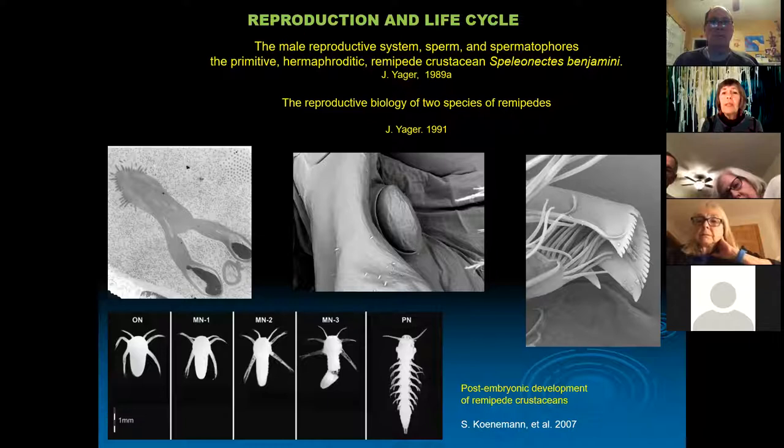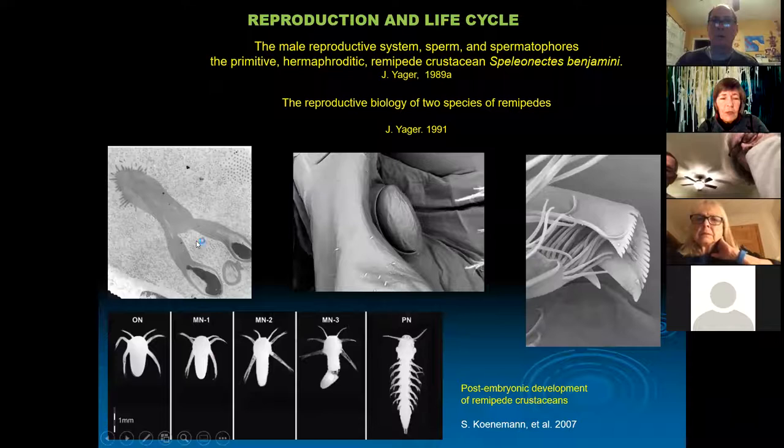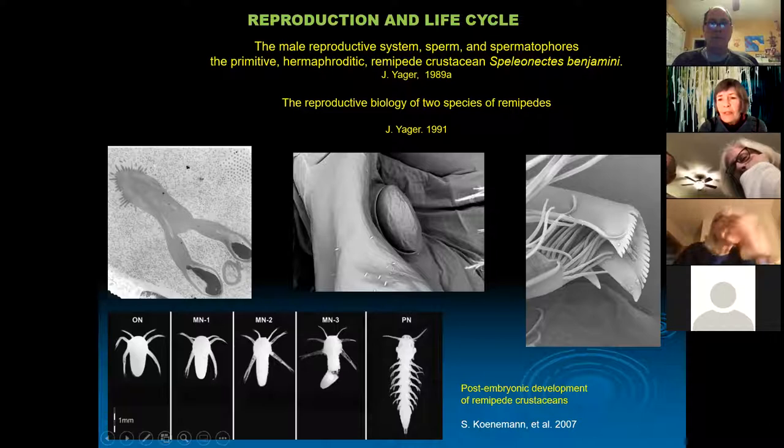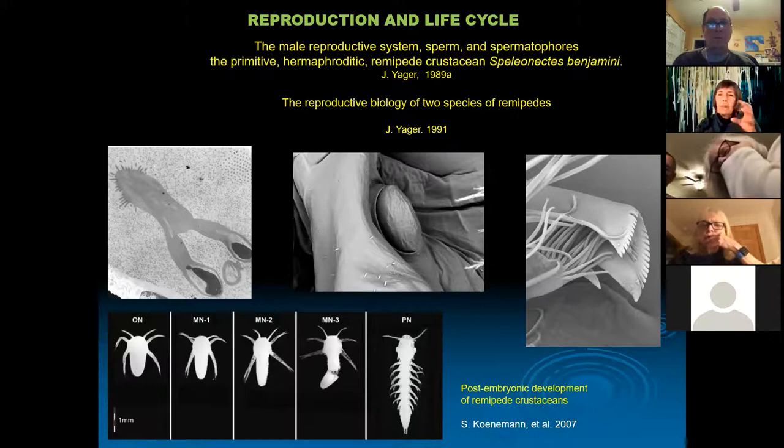I also looked at reproduction and life cycle. These animals are hermaphroditic, meaning they have both male and female parts on one single animal. This transmission electron micrograph shows the sperm. On the feet at the female end of the animal is where I assume sperm gets injected. We know there are little baby remipedes — eggs hatch and go through a series of molts — but how the eggs get fertilized and where they go, we don't know. My speculation is that the fang at the end of some appendages matches the size of the female gonopore, so maybe they inject the sperm, but we just don't know.